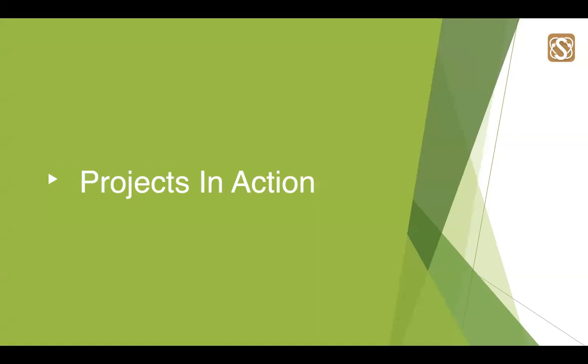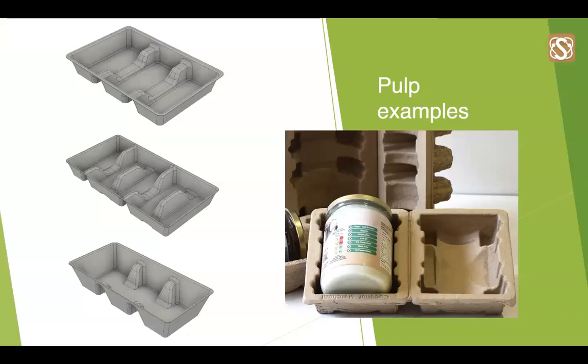Now, projects in action. Here are a couple of recent pulp projects. The first is a project for a large blue chip company to pack sausage rolls. At the moment, single-use plastic trays are being used. We are looking at using a pulp sugarcane tray for direct food contact to replace these. This is a first-to-market project, and if successful, it can reduce many millions of different plastic trays.